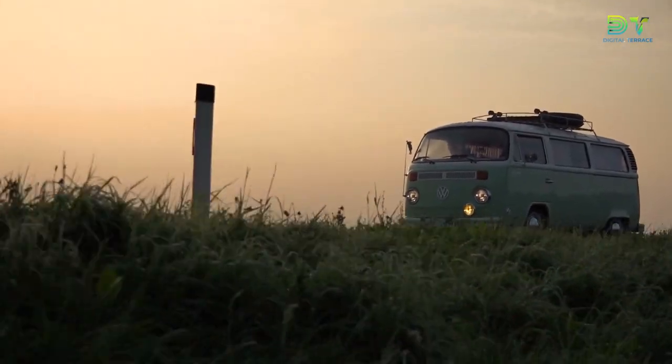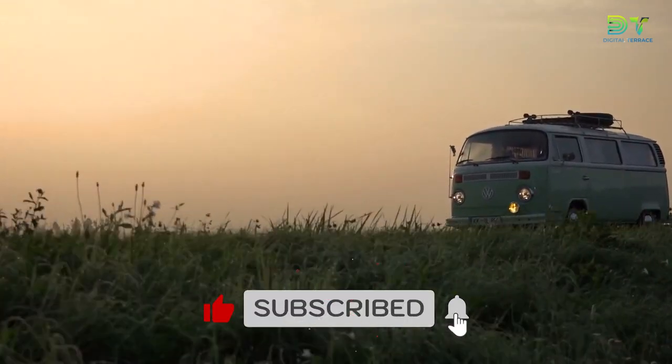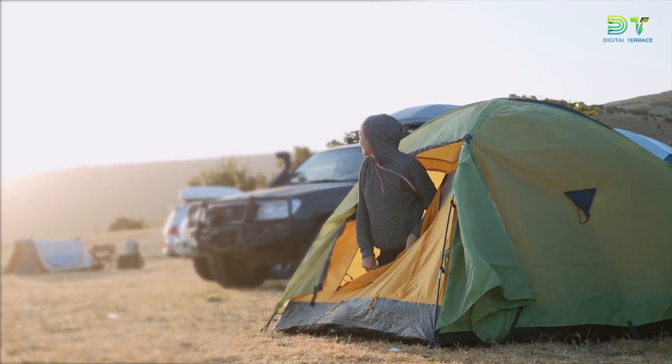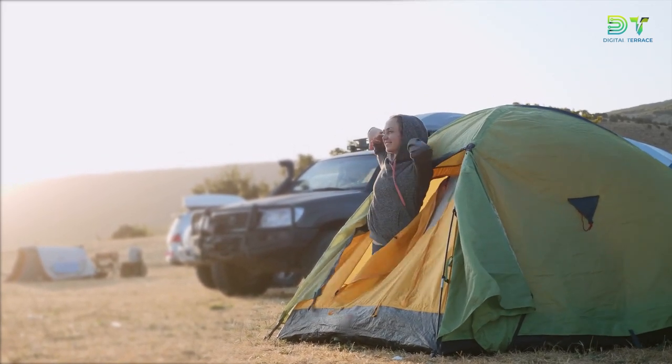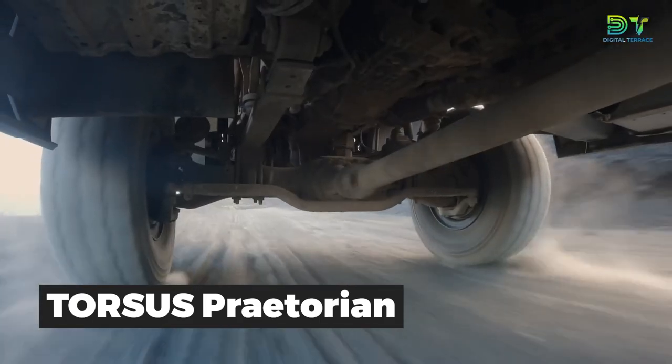Before we kick this list off, it's important to understand that the camper is a broad term. While all these machines will get the job done, some are built for luxury unlike a truck camper, and some are built for economy of space. And then there's the Torsus Praetorian — an off-road bus.